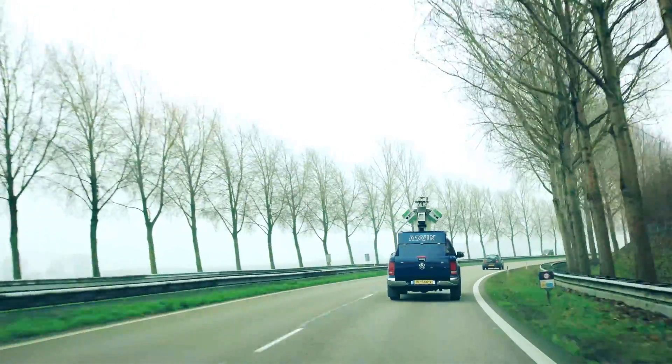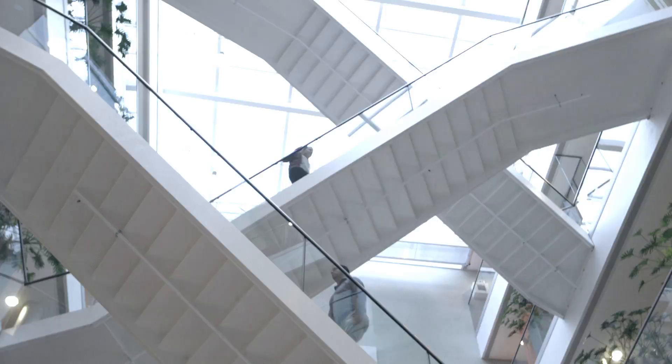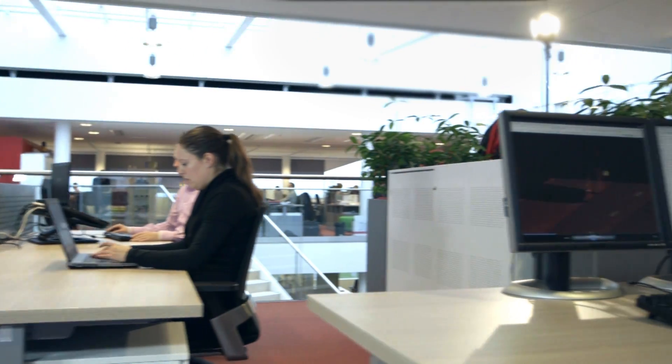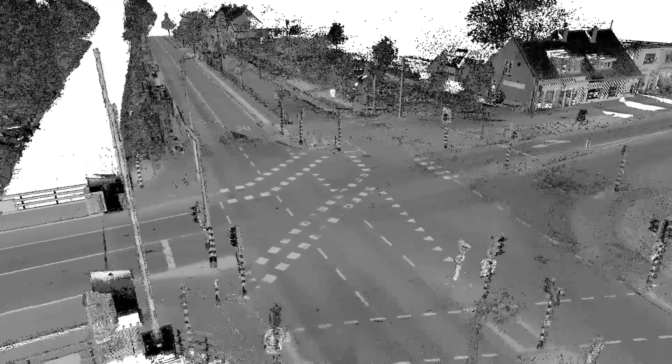That is how we create an extremely accurate point cloud of the existing situation without causing any traffic nuisance or disruption to the surroundings. Our specialized engineers convert this data into useful information. With advanced algorithms, we can determine the condition of the road marking, rutting, banking and more.